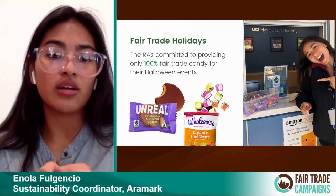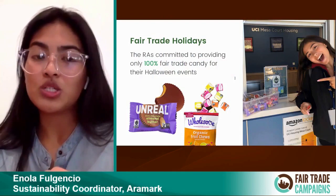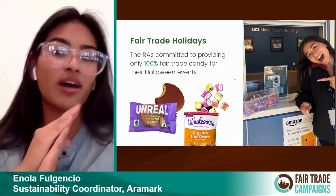That tied into creating a Fair Trade Buying Guide, which is a current project we're working on with them. It's really great to work with different partners and expand fair trade education in both dining and housing.